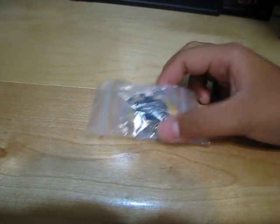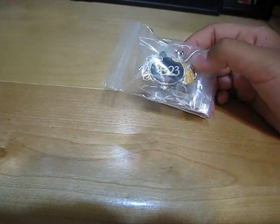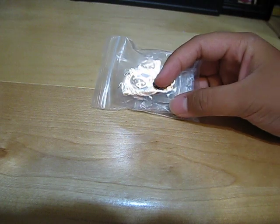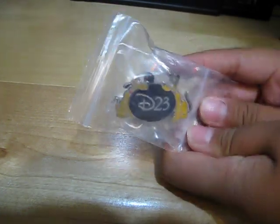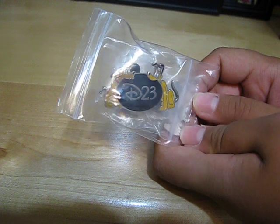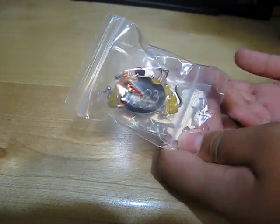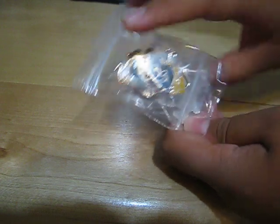First off, as you can see, this one is a Pluto pin. It has the D23 fan club symbol on it. And this was a Disney Movie Rewards exclusive. So if you buy a lot of Disney movies or just have a lot of points, you could redeem them for some pretty cool things. So I redeemed them for these two pins.